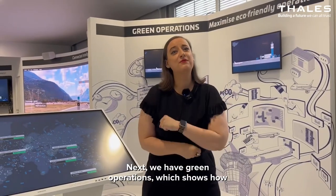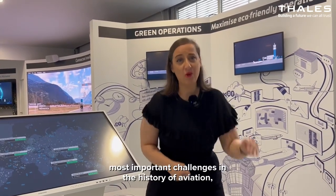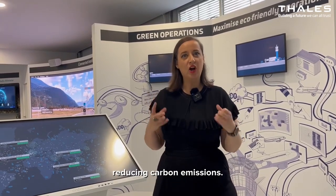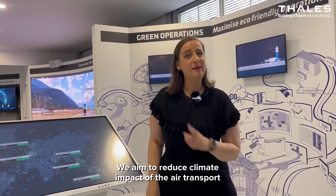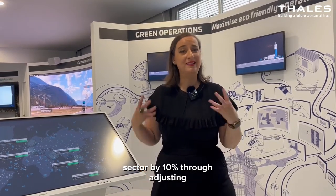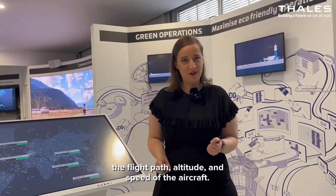Next we have green operations, which shows how Thales is helping to tackle one of the most important challenges in the history of aviation: reducing carbon emissions. We aim to reduce the climate impact of the air transport sector by 10% through adjusting the flight path altitude and speed of the aircraft.